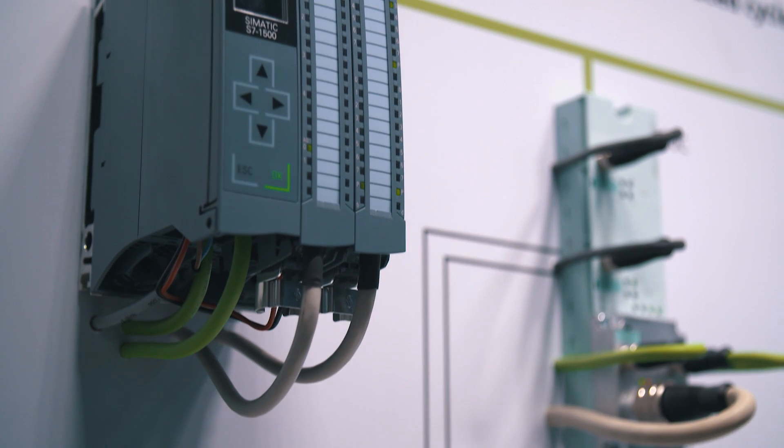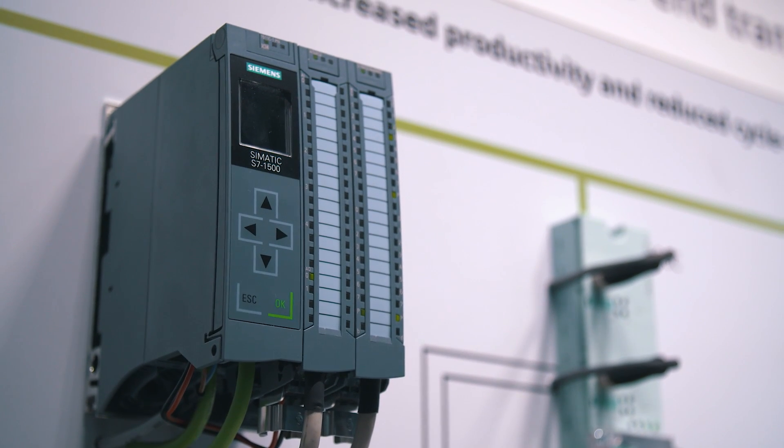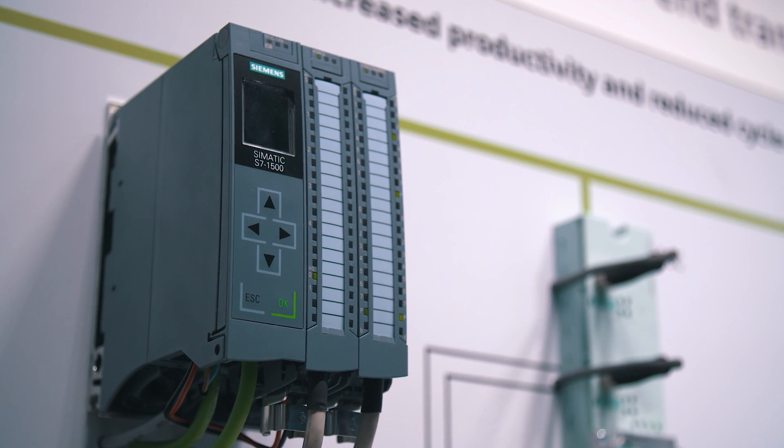The new readers allow for a consistent system integration in C-MATIC controls and a quick and comfortable commissioning. The configuration can be easily run in the TIA Portal. This helps to prevent errors in parameterization and programming.